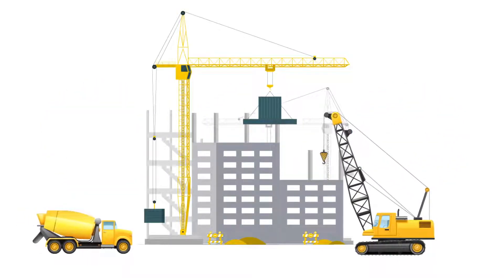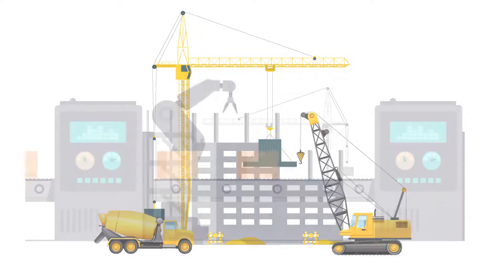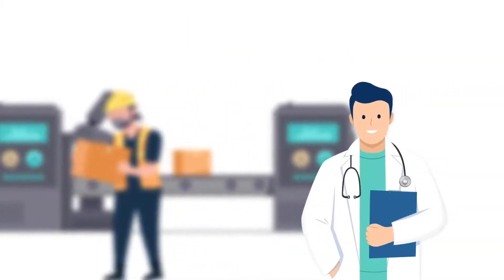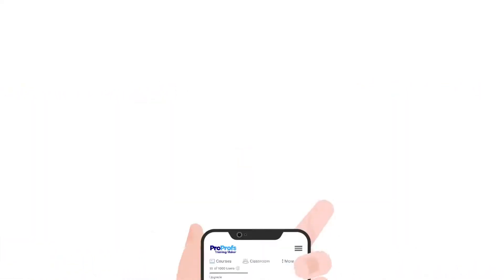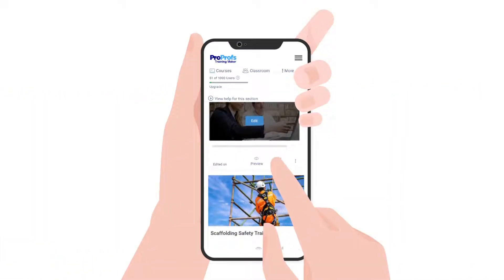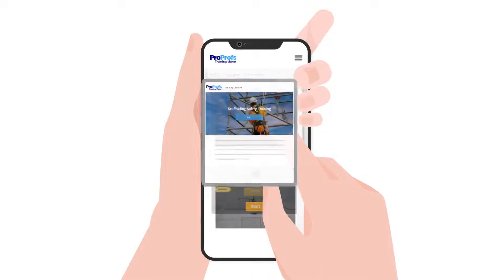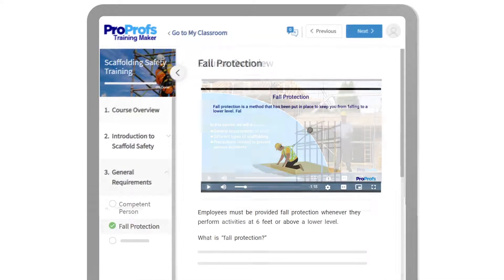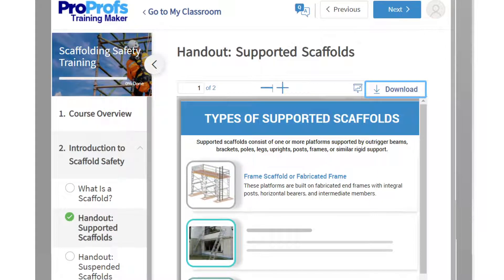A sizable portion of the workforce in every industry, especially those in construction, manufacturing, service, and healthcare, can't engage in desktop learning because they are always on the move. For such employees, a mobile LMS is a perfect solution. They can get safety tips at their fingertips, brush up on standard operating procedures, access training resources, and download study materials.